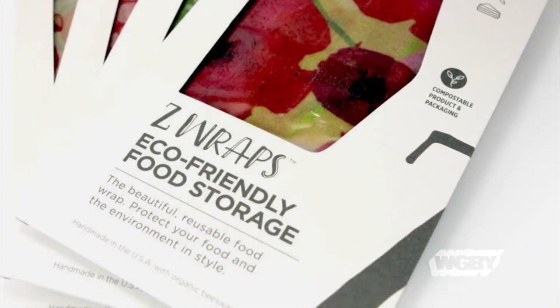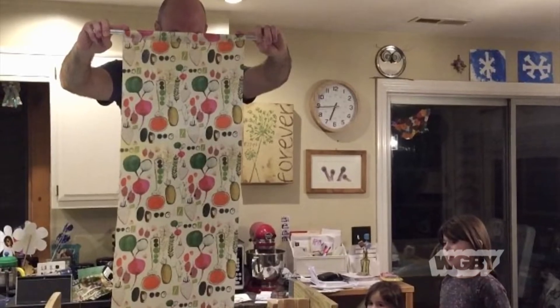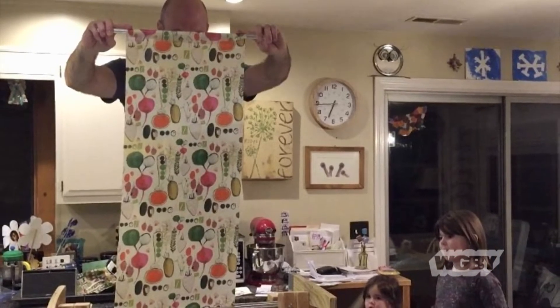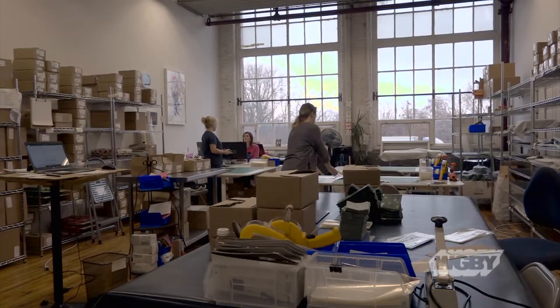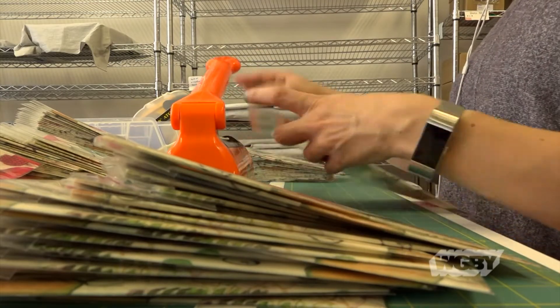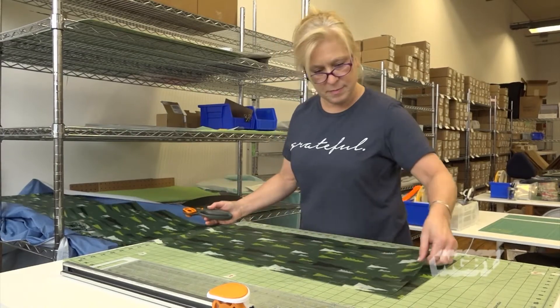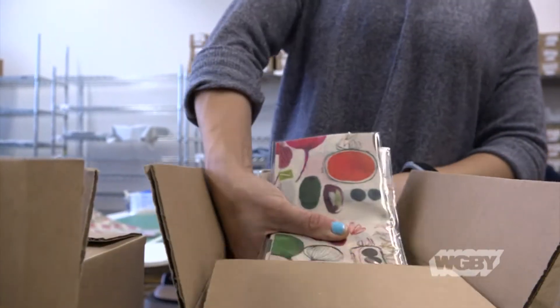When we first started, we were definitely making them in our kitchen — used to cut them in these long five-foot strips and my husband would stand on a chair. Now we coat a whole roll of 250 yards at a time. There's nobody standing on chairs anymore, but you have to go through that process and get enough accounts to quit your day job and move out of that, so there's been a lot of little milestones.